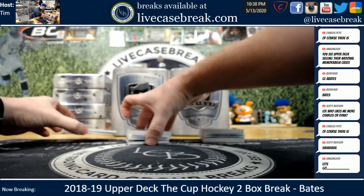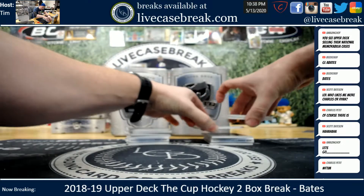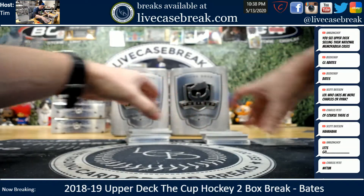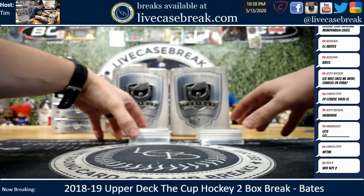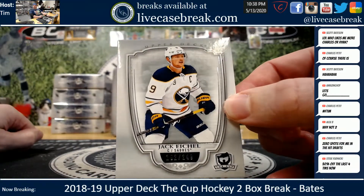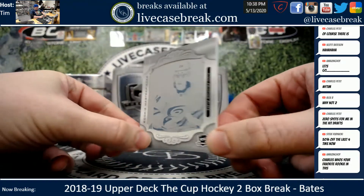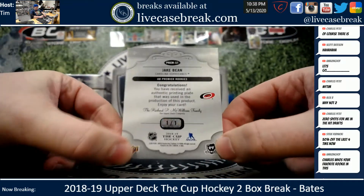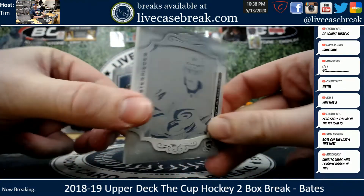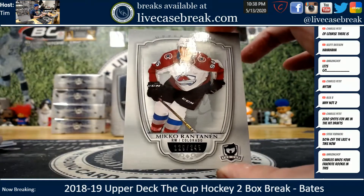That actually has an RPA on the bottom - we'll end with the book. Card two: base card on this side, Jack Eichel, 245. Rookie masterpiece on this side - cyan plate, 101 for the Hurricanes, Jake Bean, from Upper Deck Premier Rookies, one of one. Base card, Miko Rantanen.